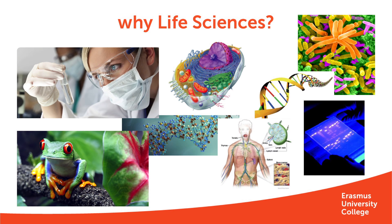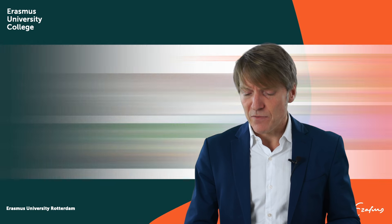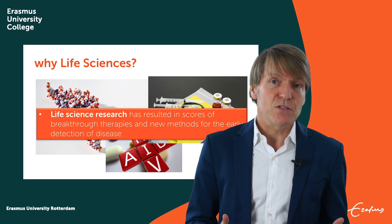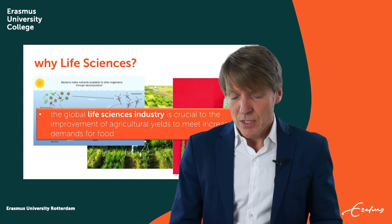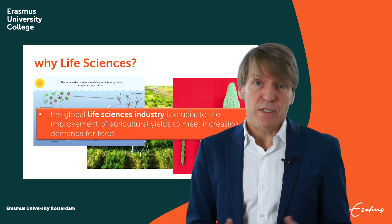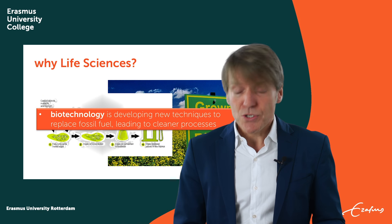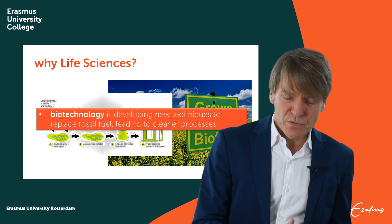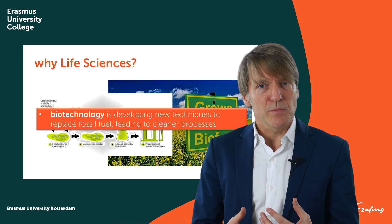So why would you choose Life Sciences? Well, maybe because, like us, you are fascinated by the subject. Life Sciences has already led to big scores of breakthrough therapies and new methods for the early detection of disease. Also in agriculture, the role of life sciences is really important — the global life science industry is crucial to the improvement of agricultural yields, which is very important to meet the increasing demands for food worldwide. Also, biotechnology is crucial, developing new techniques to replace fossil fuels and leading to cleaner processes — enabling biofuels and getting the biobased or circular economy going.